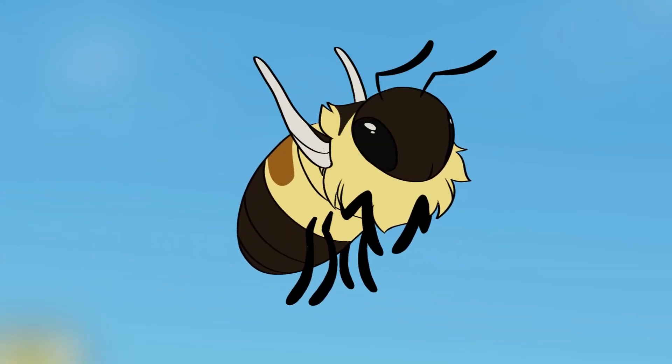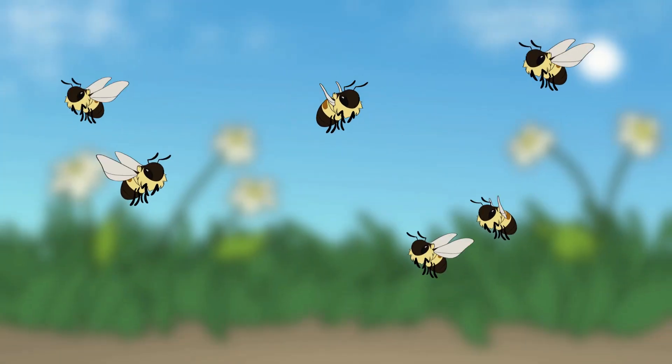This is a rusty patch bumblebee, Bombus affinis. She may look just like any other bumblebee, but she's actually a member of a critically endangered species.